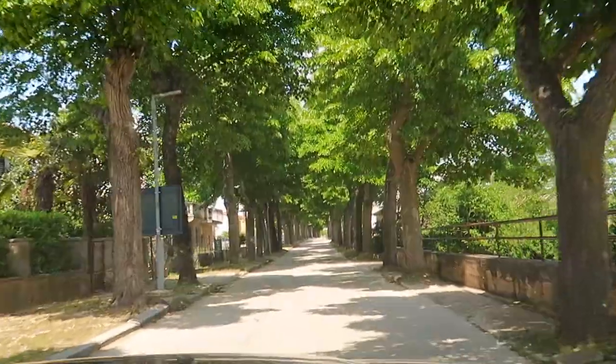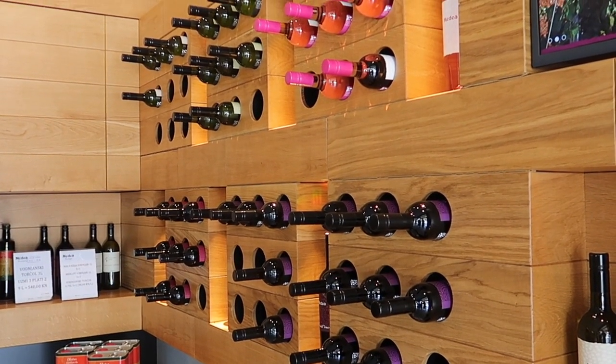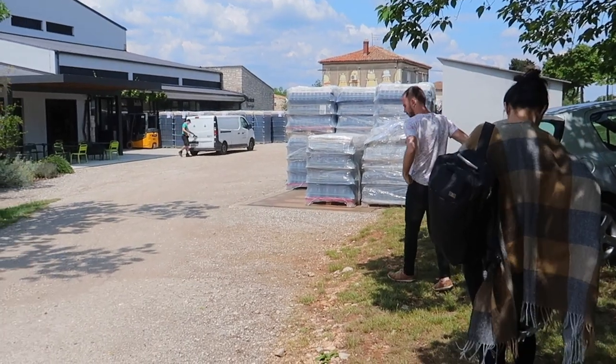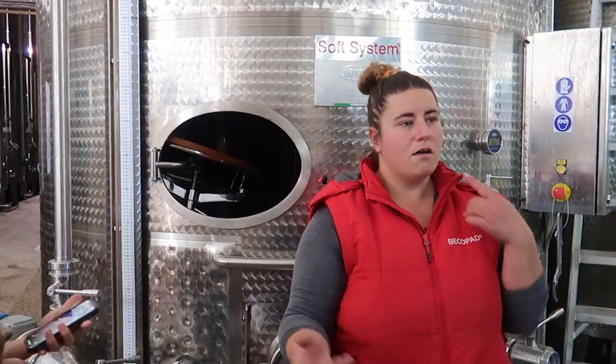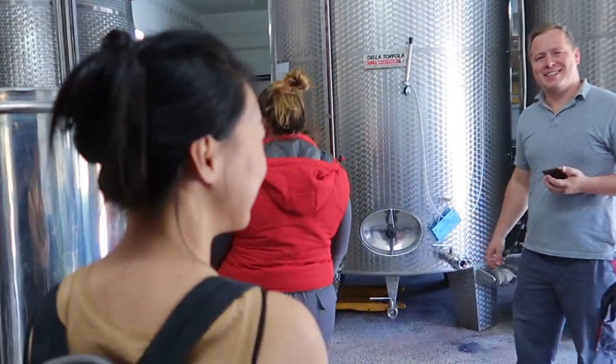The town of Vodnjan is home to a fantastic wine and olive oil producer called Medea. We've been fans of their products for years, but this is the first time we've visited this estate. Winemakers Marko Krsticic and Ivana Peršic greet us. After a quick look into the cellar, we start tasting the wines.